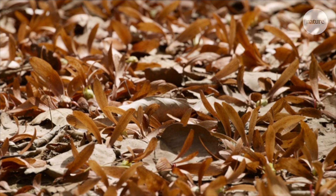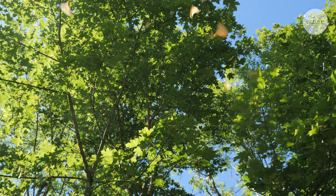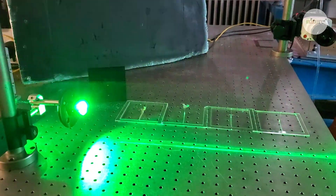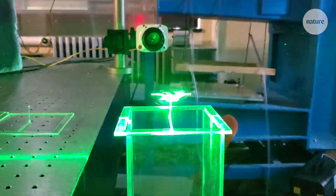The spinning of the seeds stabilizes them and slows their fall, allowing them to spread further from the tree. The team adapted these aerodynamics for their electronic devices, using laser projection methods to understand how to create wings.